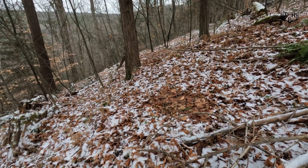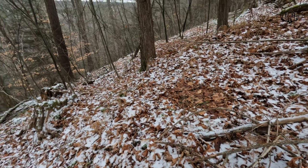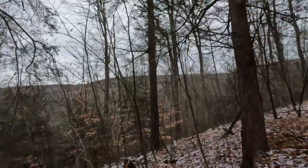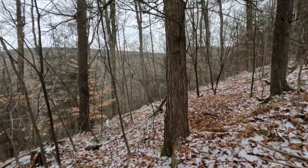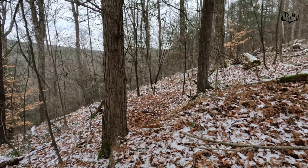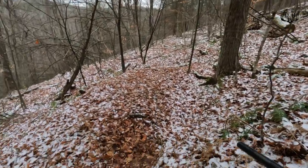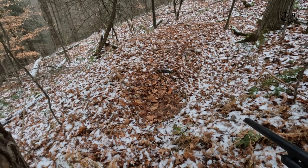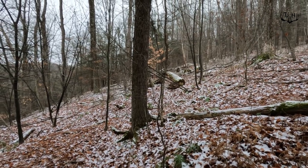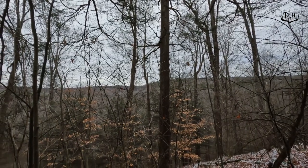There's a fairly fresh bed right there — probably within the last 24 hours. Great view down below. There's another bed right over here, so there's probably a couple of does. Wind's coming down this hill so they can smell anything behind them, and they can see anything down below them. Deer are smart.